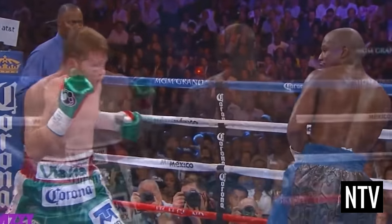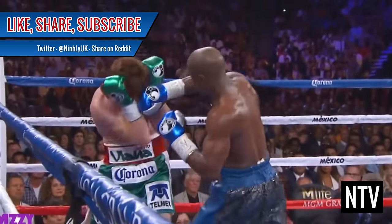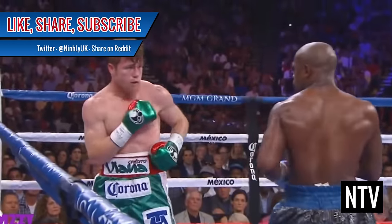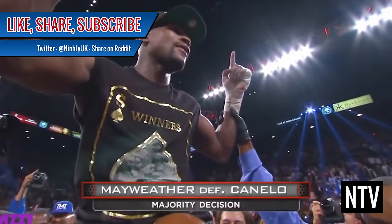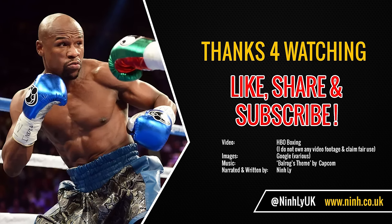If you've found this video at all helpful, please be sure to like, share and subscribe. It takes me ages to make one of these things and good karma is very much appreciated. If you're also on Reddit, you can post this video and discuss it there. Enjoy boxing!